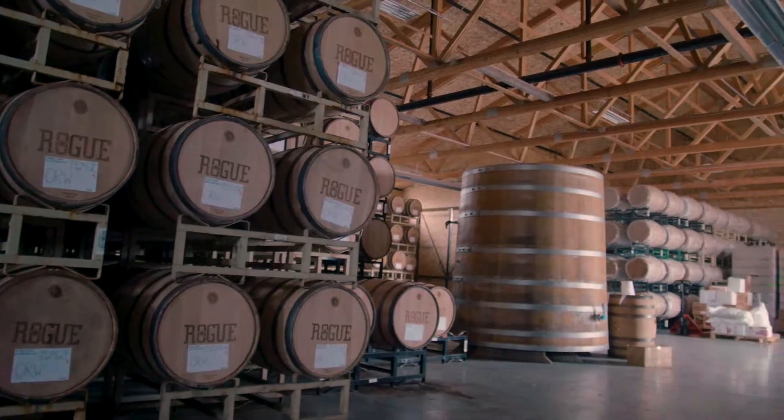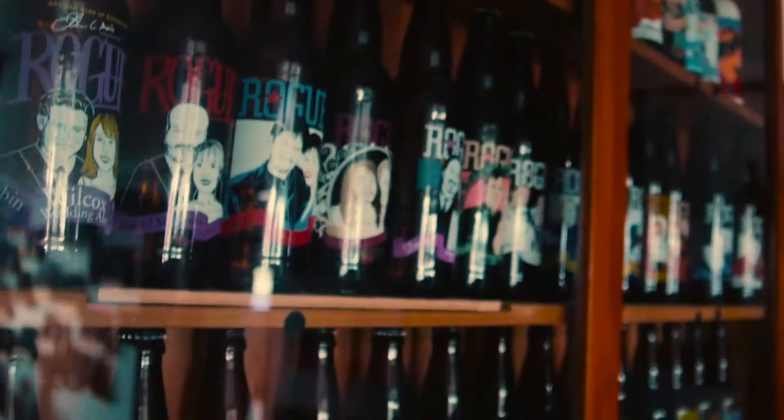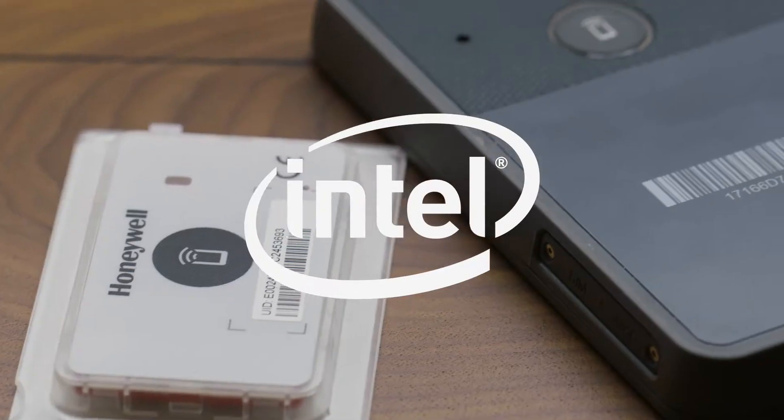With great beer, every ingredient matters. For their seasonal Wet Hops Ale, Oregon's Rogue Ales uses one particularly surprising ingredient to help make another great beer: Intel.